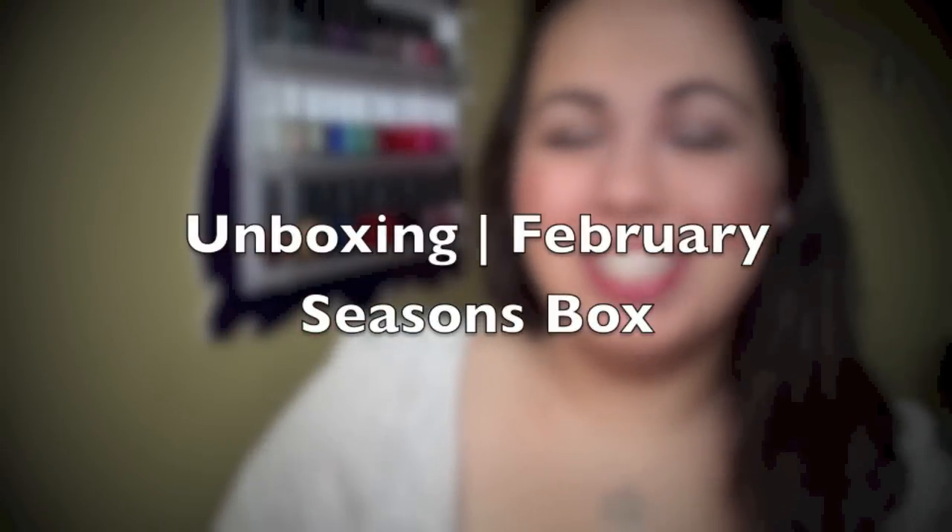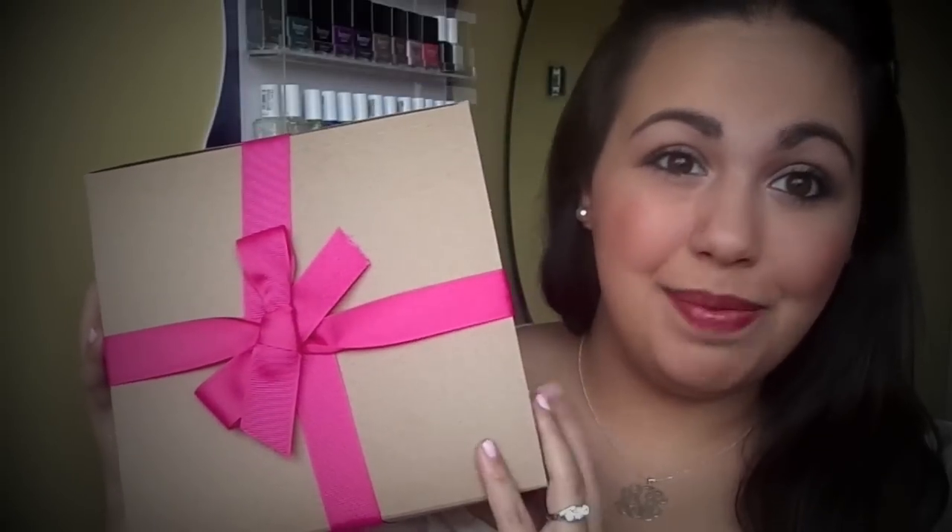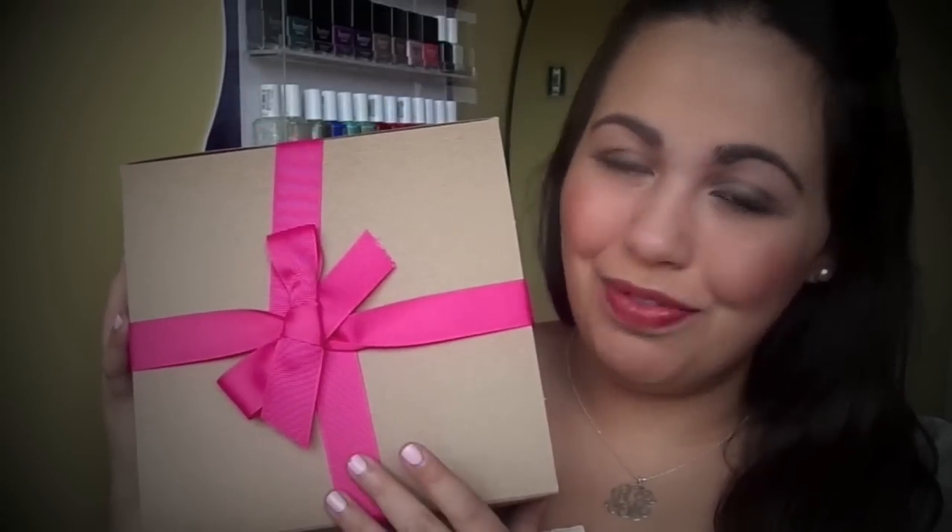Hello everybody! So today I actually just picked up the mail and found my Seasons box and I wanted to unbox it here on YouTube because I was kind of excited. The box this month looks the same, just the ribbon is different — it is a pink ribbon, going along with the whole Valentine's Day theme for February.